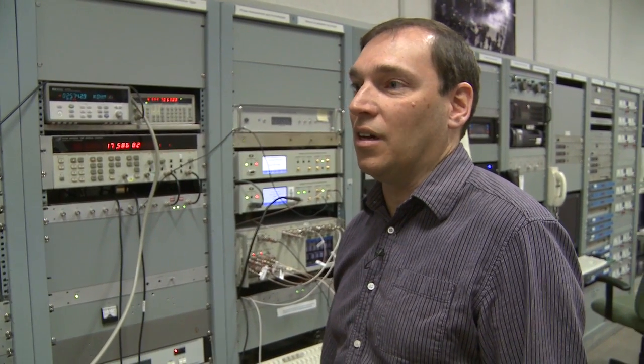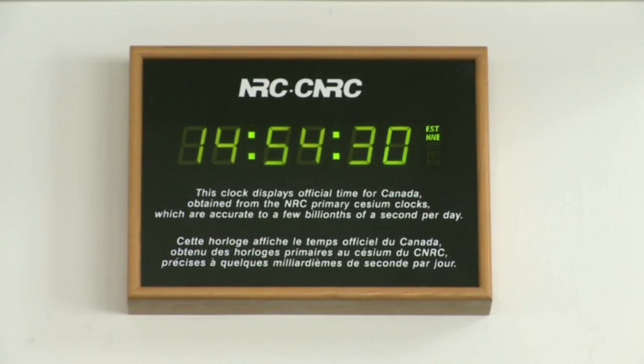Accurate time is very important because it's used in all the electronic devices, the GPS system, and telecommunications, for example.